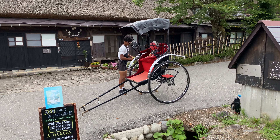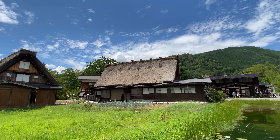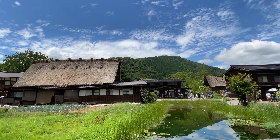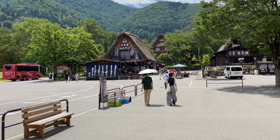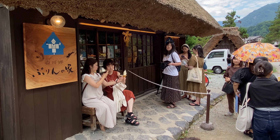Everything in the village is within walking distance and will take you around two to three hours to visit the whole village. But you may want to take longer, lingering over the beautiful views and maybe visiting some of the attractions like the Heritage Museum. And you'll need to eat too, so I'd budget more like five to six hours to make the most of your time here.